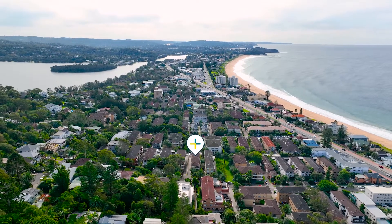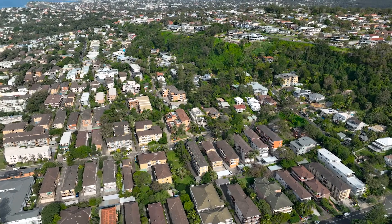Whether you are a first homebuyer, investor, or downsizer, this one ticks all the boxes. If you have any questions or queries, both Steph and I warmly welcome your call. We look forward to having you through.